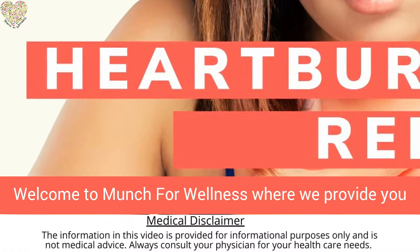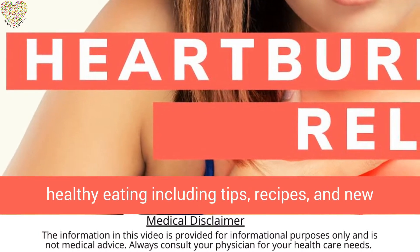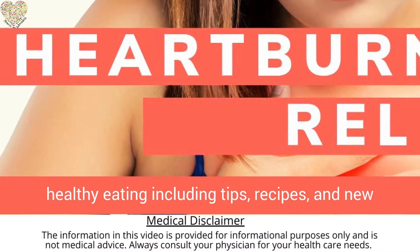Welcome to Munch for Wellness, where we provide you with the best, most up-to-date information on healthy eating, including tips, recipes, and new videos all week long.